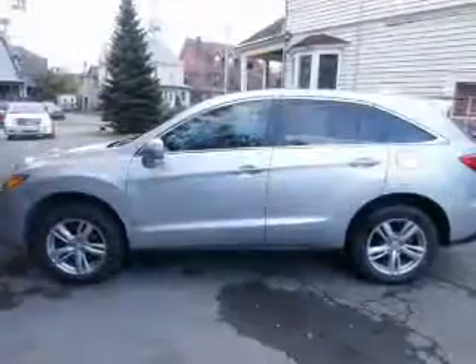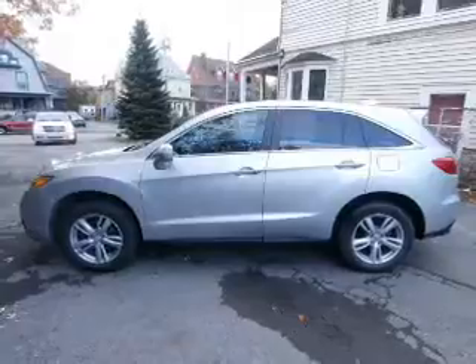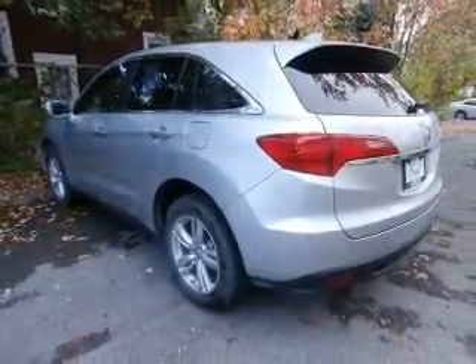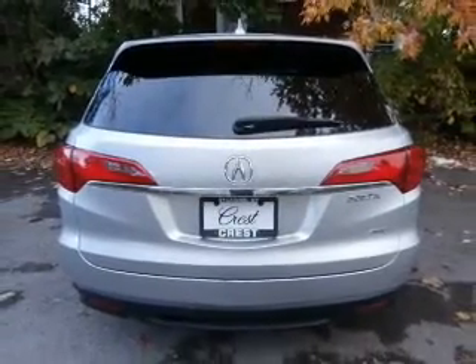The powertrain includes all-wheel drive with a reliable engine driven by an automatic transmission. Premium wheels lend a distinctive appearance. The anti-lock braking system will keep you safe on the road, and heated seats are a desirable comfort feature.